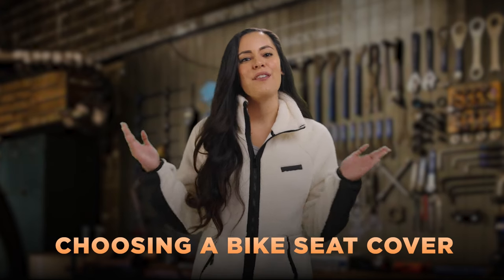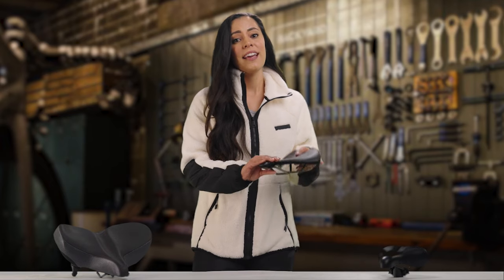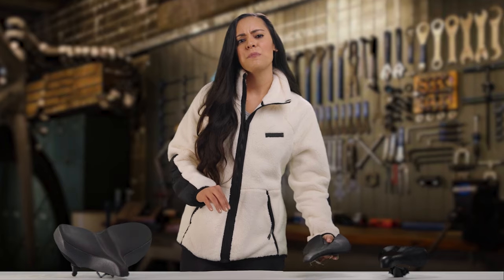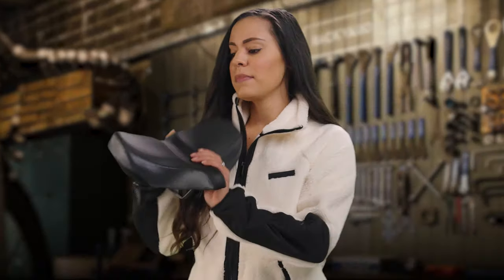Alright, let's dive right into it. While most professional riders prefer a rigid bike seat as it can provide better support, like this one, many casual bikers find that a soft padded one might be more suitable for them, like this one.